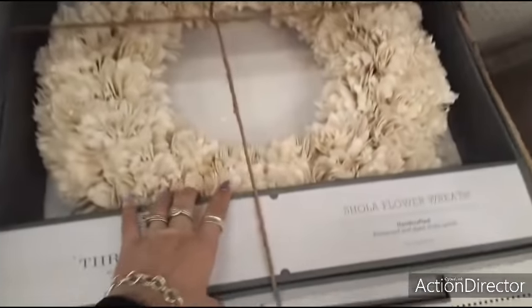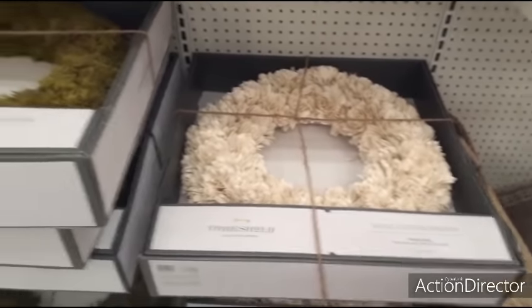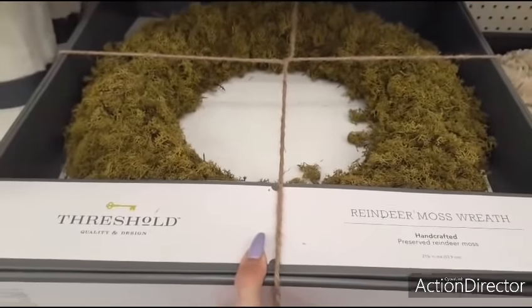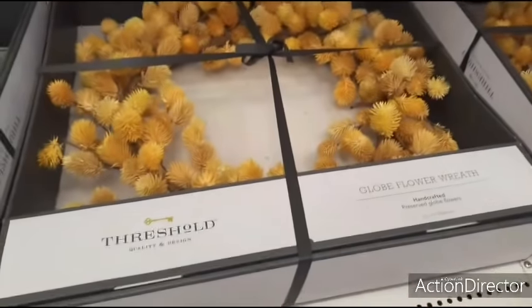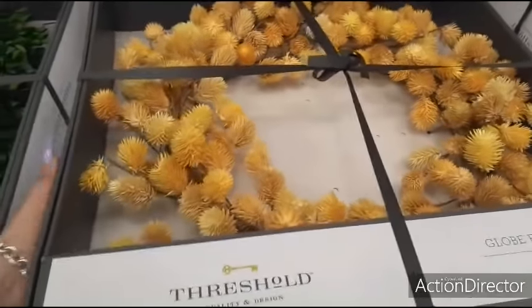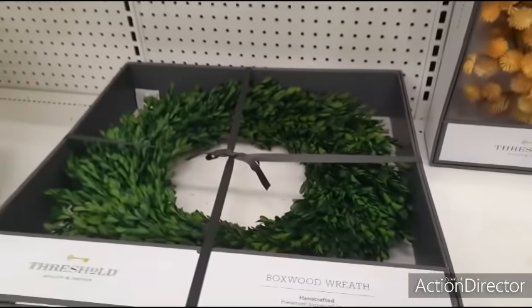There are wreaths by Threshold — handcrafted, preserved and dyed shola wood — for $45. There's also a reindeer moss wreath, 21 and a quarter inches in diameter. A globe flower wreath in yellow is also around $45. There's a boxed wreath made of handcrafted preserved boxwood leaves — very green, very spring. The decorative baskets are also $45 — I kid you not.